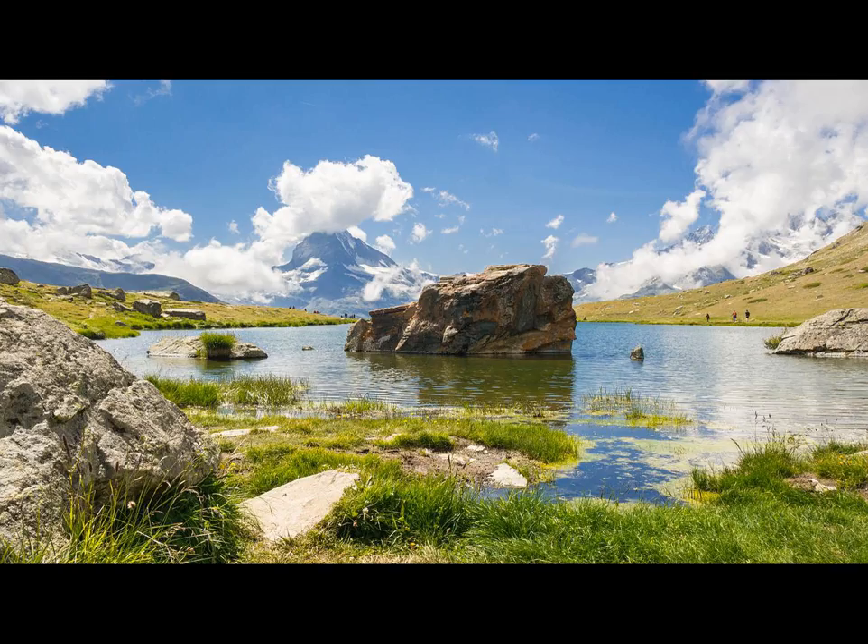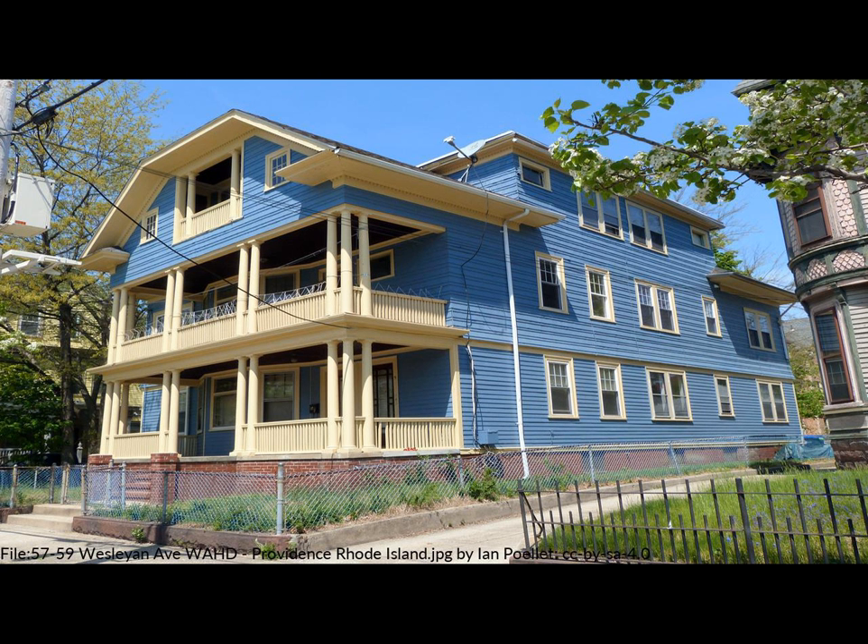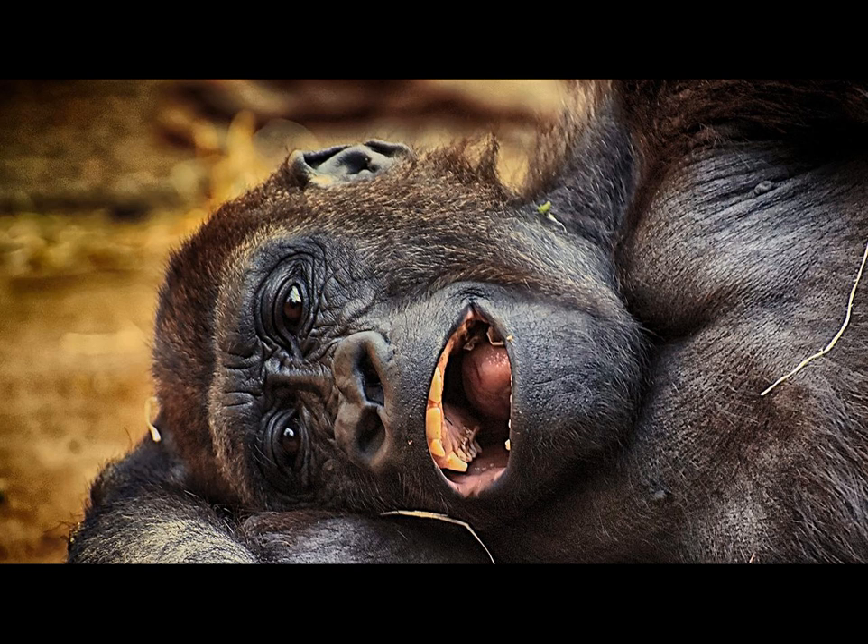The Wesleyan Avenue Historic District is a residential historic district in the Elmwood section of Providence, Rhode Island. It includes 25 houses on a one-block section of Wesleyan Avenue between Taylor and Broad Streets, with a few of them on the two end streets. Their large two-plus-story wood frame houses set on modest lots, all of which were built between 1875 and 1900.